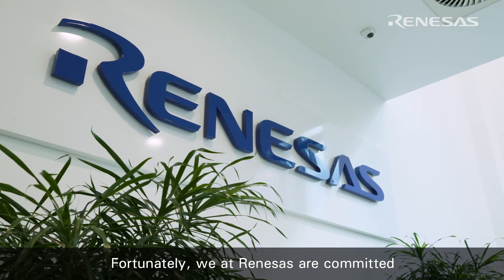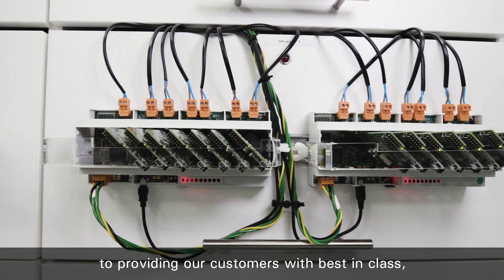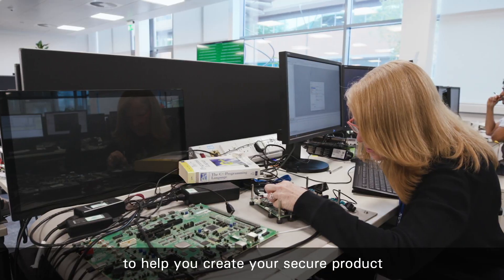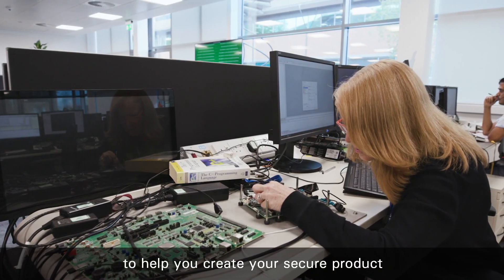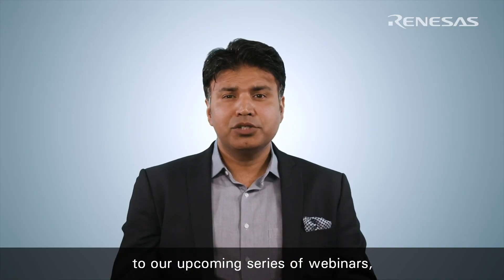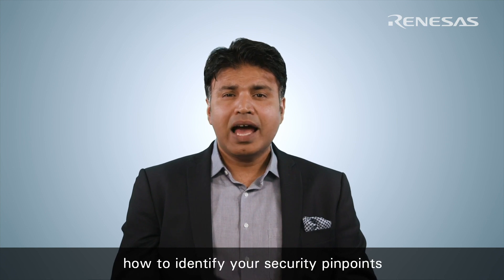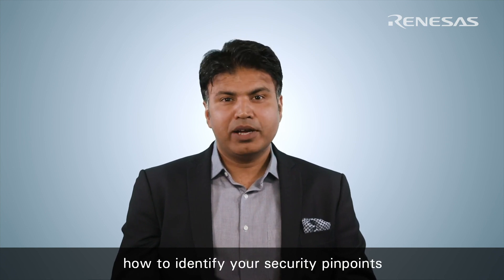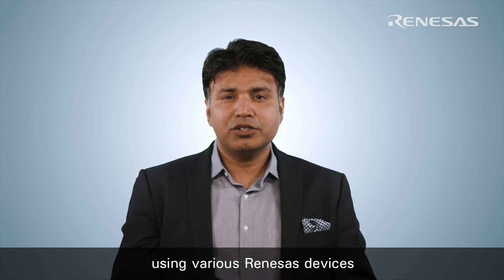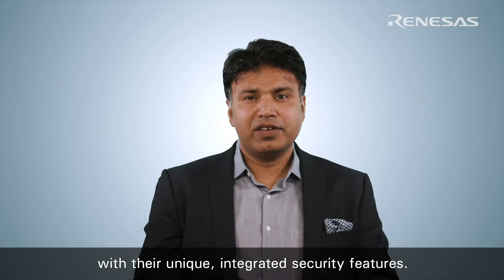Fortunately, we at Renesas are committed to providing our customers with best-in-class, well-supported solutions, partnering with industry experts to help you create your secure product on time and on budget. I would like to introduce you to our upcoming series of webinars where Renesas will show you how to identify your security pinpoints and implement cost-effective solutions for your products using various Renesas devices with their unique integrated security features.